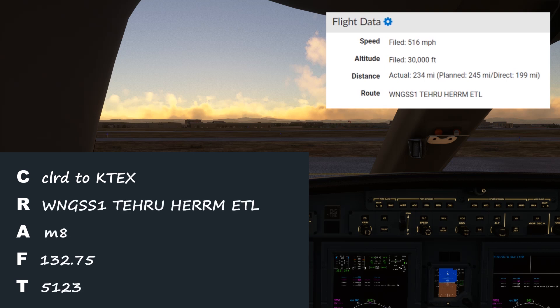And here it is written out. Let's hear the pilot's readback: cleared to Telluride, Wings 1, Teiru, Herm, Cones, 8,000, then the pilot added 10,000 expected, 132.75, squawk 5123. Readback correct.